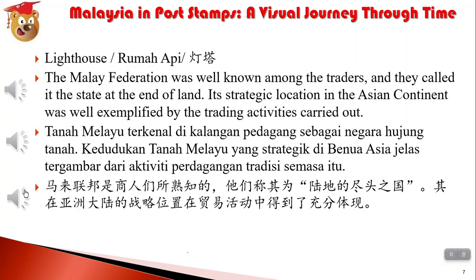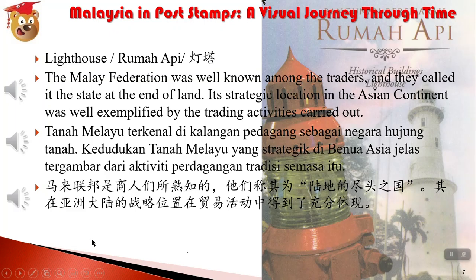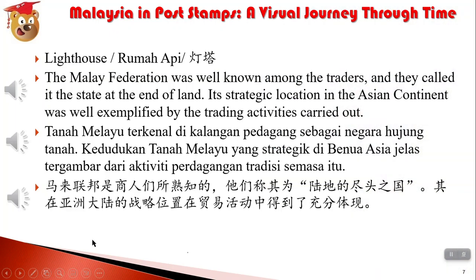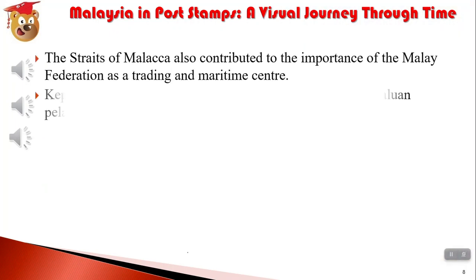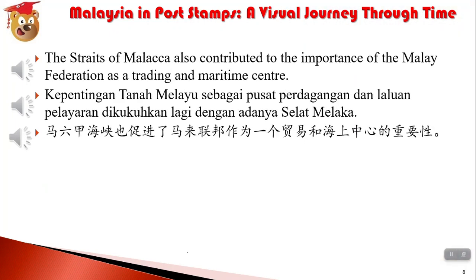OK，我们开始听。马来联邦是商人们所熟知的，他们称其为陆地的尽头之国。其在亚洲大陆的战略位置，在贸易活动中得到了充分体现。马六甲海峡也促进了马来联邦作为一个贸易和海上中心的重要性。